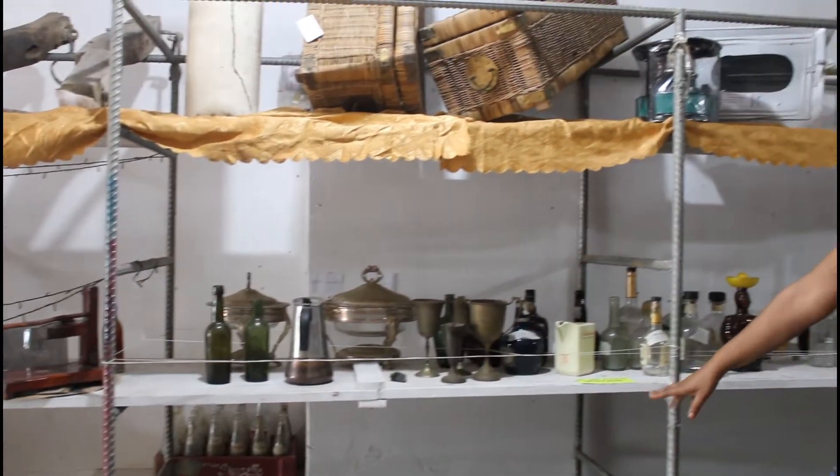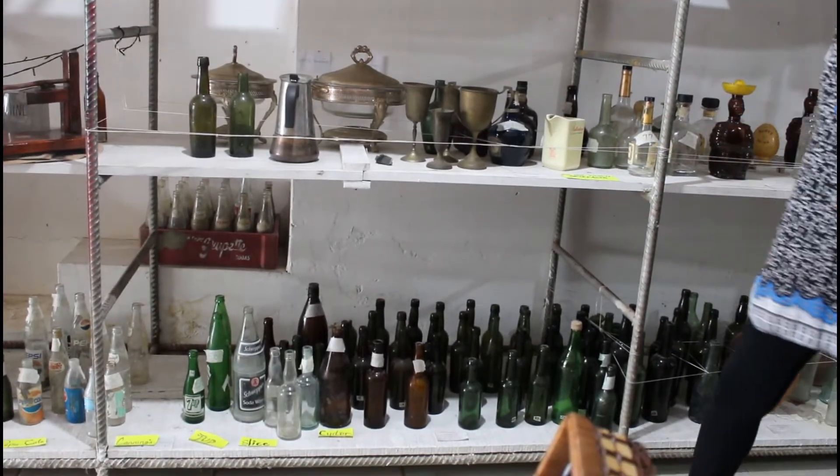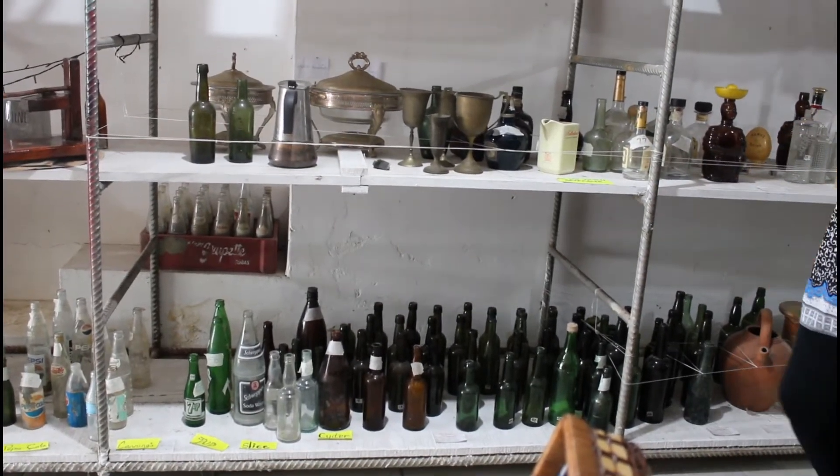Especially our bottles — these are from the 1800s. They dated them to the 1800s, so it's very interesting getting to know the ages of the bottles.